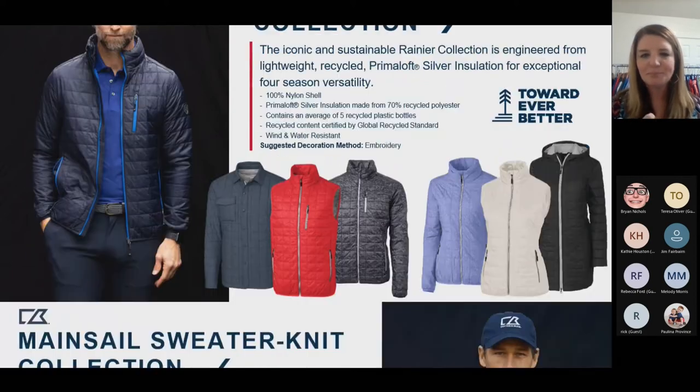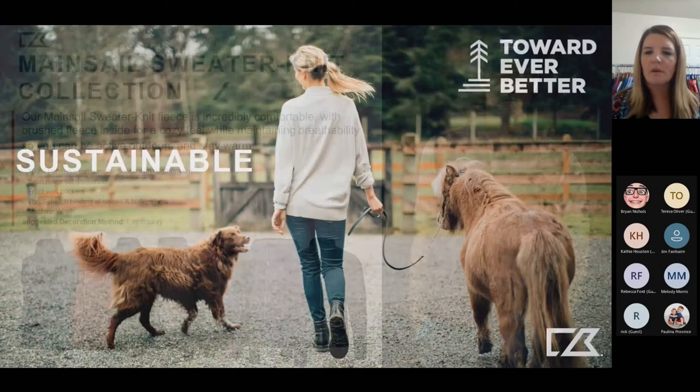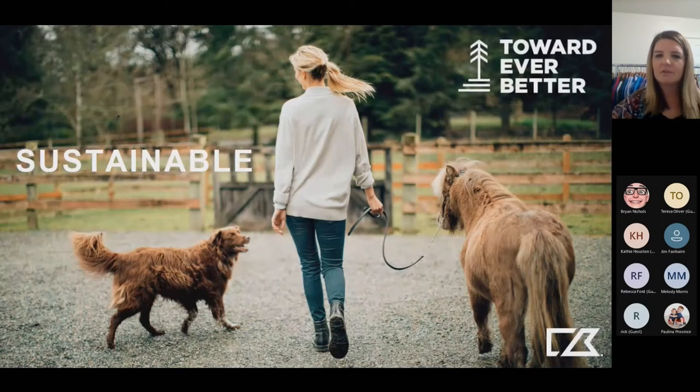The Rainier is also packable into its left pocket — it literally wraps up and goes into a little bag. Also on that same front, we've got a great sweater fleece called our Main Sale. This comes in a couple different style options: a vest, a half zip for the men's, and a full zip jacket as well — a great weight, not overly heavy but still will keep you really warm.